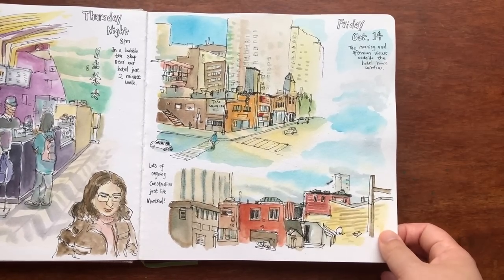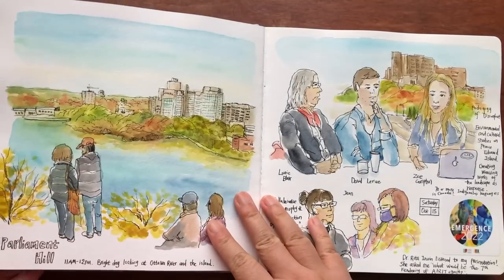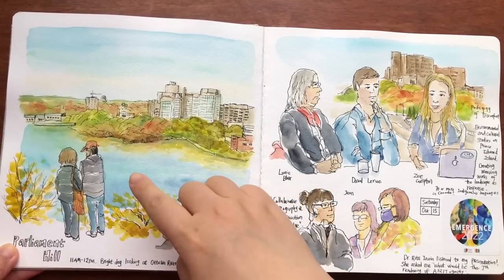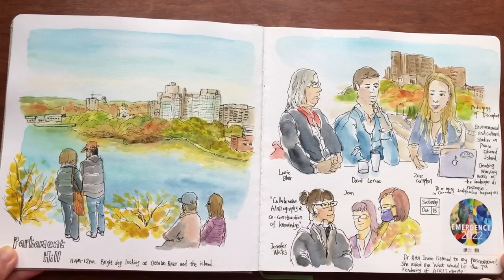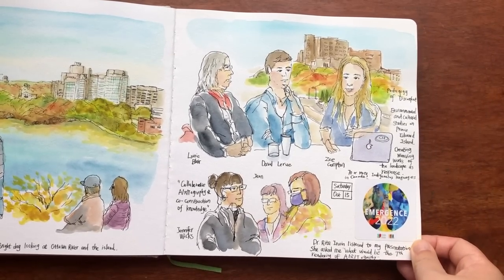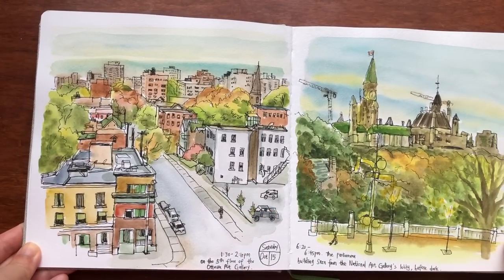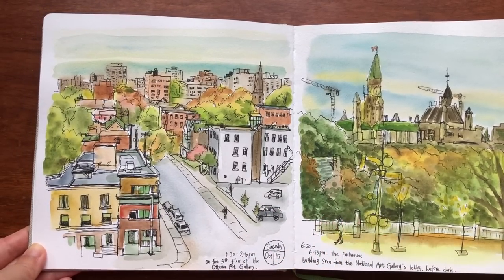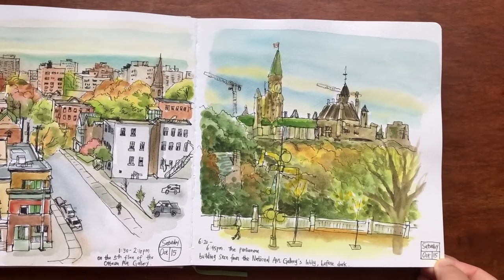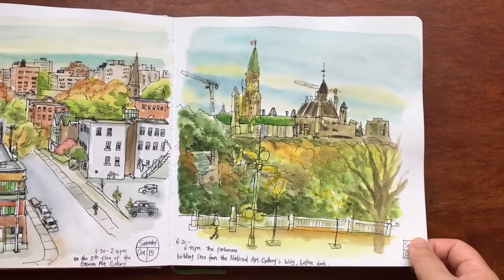Messy construction views outside our hotel room window in Ottawa while waiting for my friend to get ready. A sketch on Parliament Hill in downtown Ottawa — the Ottawa River and the buildings on the other bank, with people sitting or standing by the railings. Sketching my friends and classmates and some new friends at the conference. On Saturday October 15th during lunch break before my talk at the conference I sketched the view on the fifth floor of the Ottawa Art Gallery. On Saturday evening I sketched the Parliament building from the National Art Gallery's lobby right before dark.